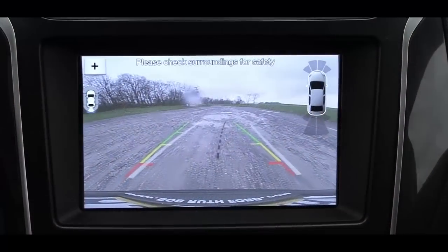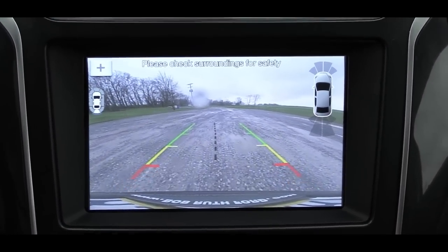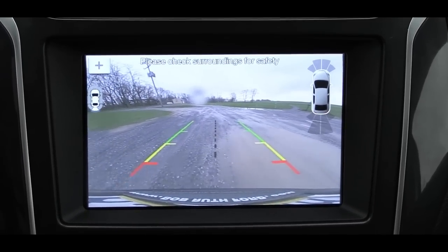The last tech feature to mention: putting the Explorer in reverse brings up a reverse camera, whether you have the standard Sync or Sync 3 system, letting you know who or what is behind you.